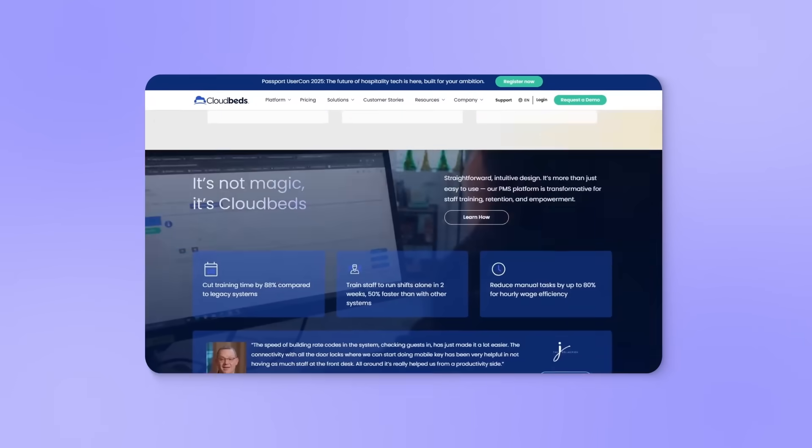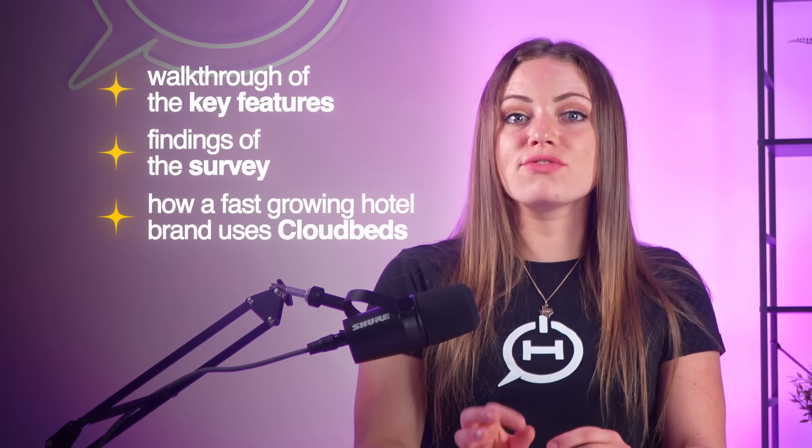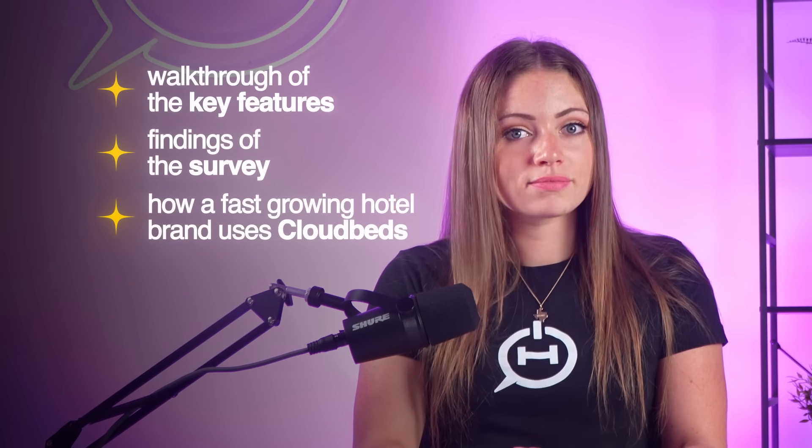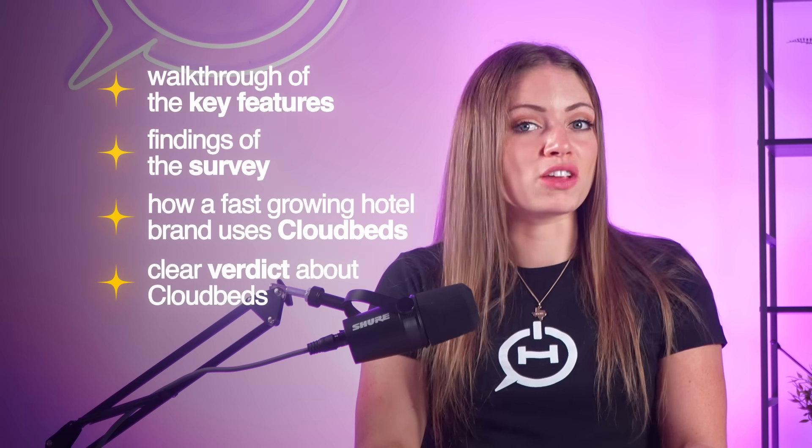In this video, we'll be doing a deep dive into everything you need to know about CloudBeds to help you decide if it's the right fit for your hotel, including a walkthrough of key features, findings from surveying over 1,000 real users and top industry experts, a behind-the-scenes look at how a fast-growing hotel brand uses CloudBeds to scale, and a clear verdict on whether CloudBeds is worth your time and budget.